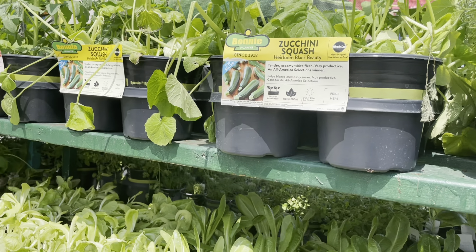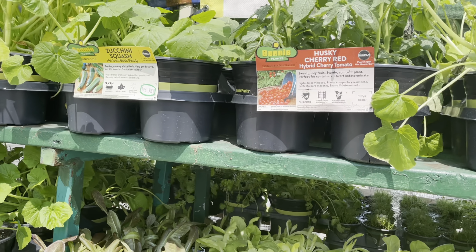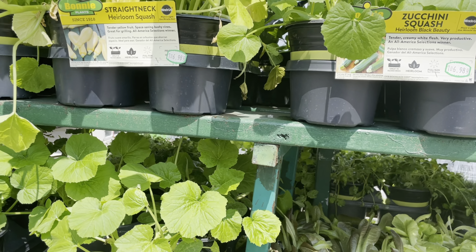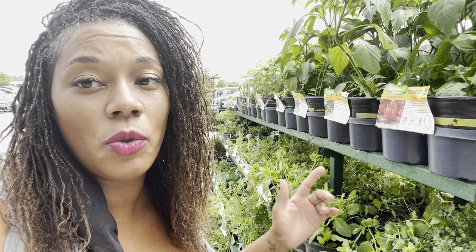Down below here are some more herbs, and right there is the red romaine lettuce. They had a great variety of things here. If you do want to plant peas, I recommend planting them directly into the soil yourself. That's pretty much it for what's going on at this Lowe's. If you want to start cucumbers you can too, if you have a long growing season.